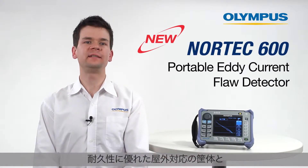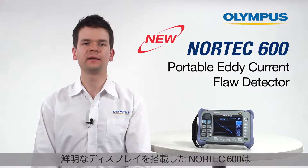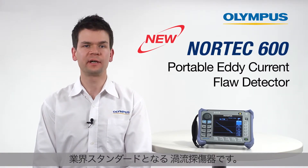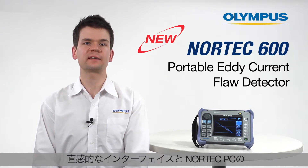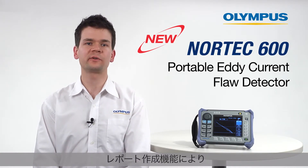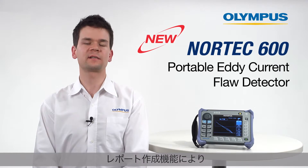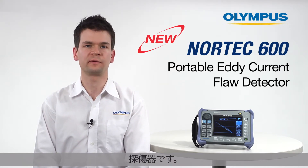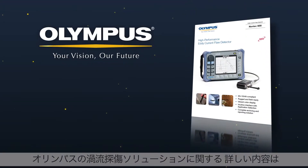With its rugged, field-ready casing and vibrant display, the Nortec 600 is an industry-leading eddy current flaw detector. The intuitive interface and reporting capabilities of Nortec PC make the Nortec 600 the preferred portable eddy current instrument for any level of user. For more information on Olympus' eddy current solutions, contact your local representative or visit us online at www.olympus-ims.com.